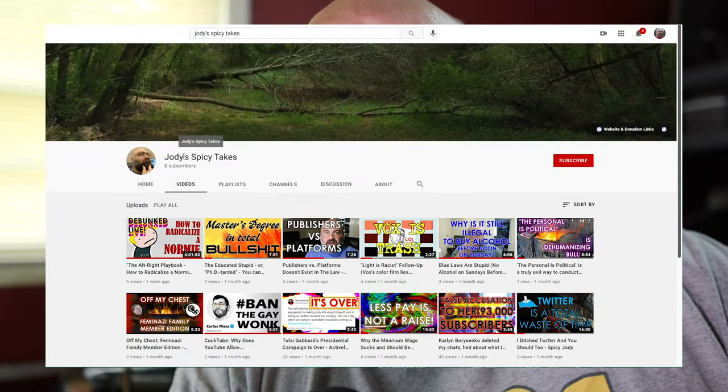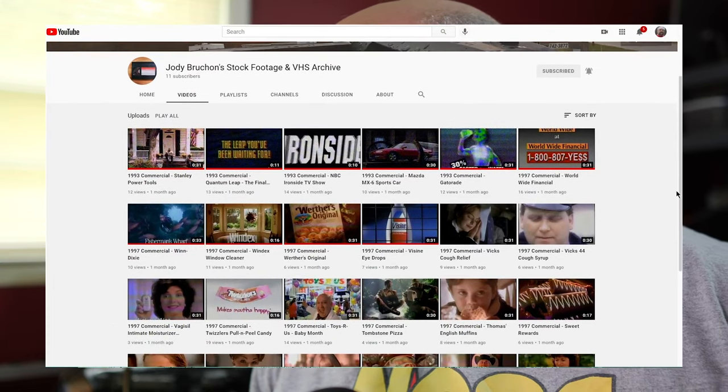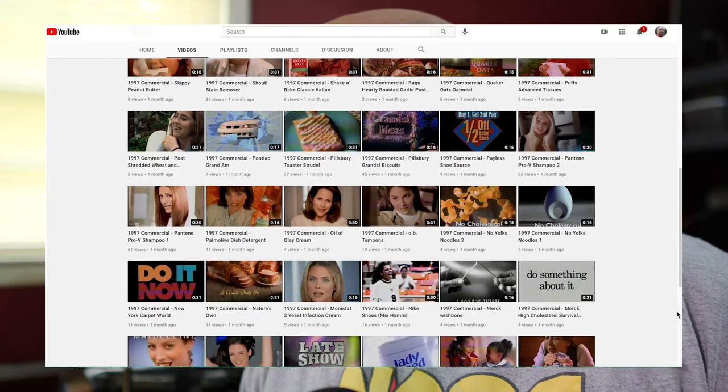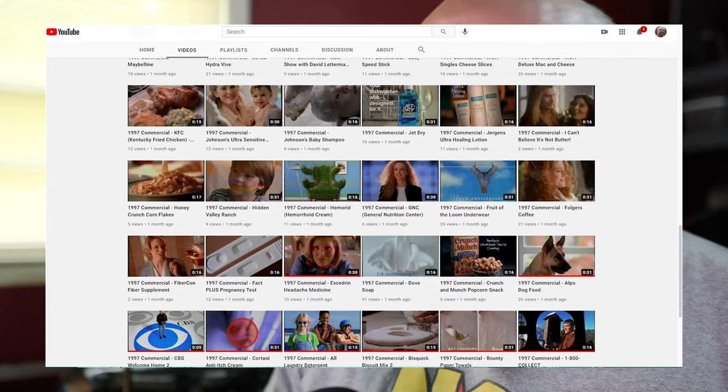Go look at my other channel — I have a channel where I've posted some commercials I ripped from VHS tapes. It's called Jody Bruchon's Stock Footage and VHS Archive — that's my channel with a bunch of VHS commercials, bumpers and stuff pulled off old VHS tapes that my family's had for 20-30 years.